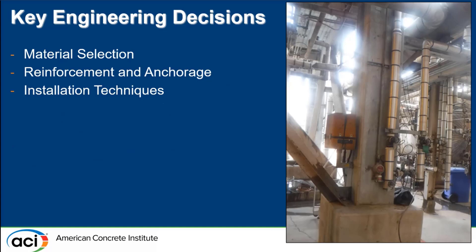For key engineering decisions, we took a close look at the type of fireproofing material. The existing fireproofing was normal weight, 145 pounds per cubic foot fire concrete, but we wanted to make sure that was still the best material given developments in fireproofing materials. We also needed to ensure adequate anchorage back to the steel and considered installation techniques. One important note: the unit was to remain in operation, which presented challenges with operating equipment in the vicinity of the concrete repair work.